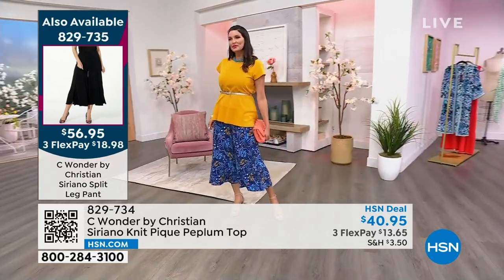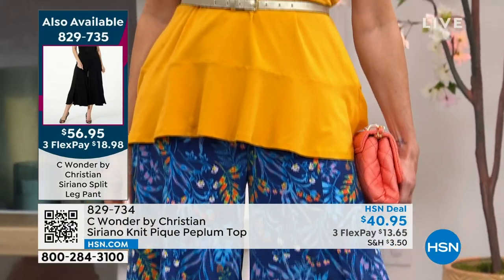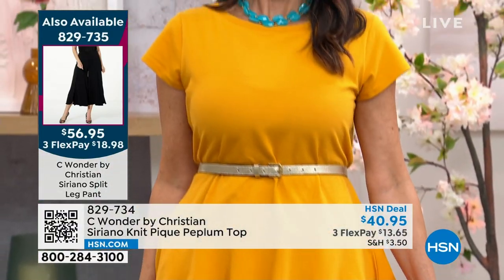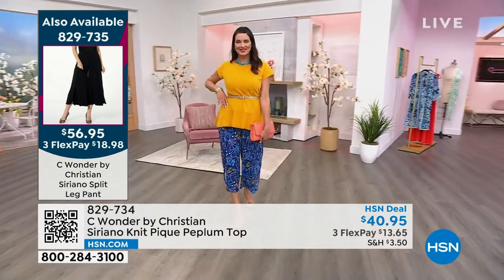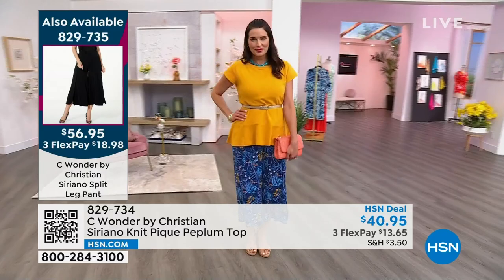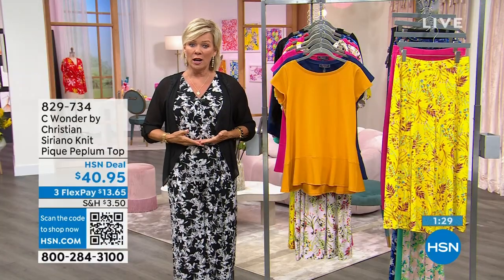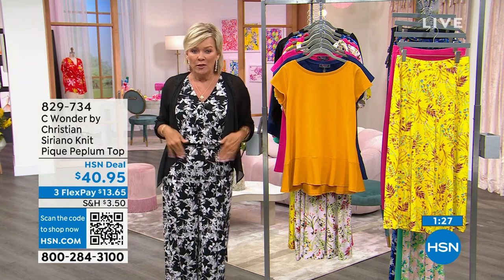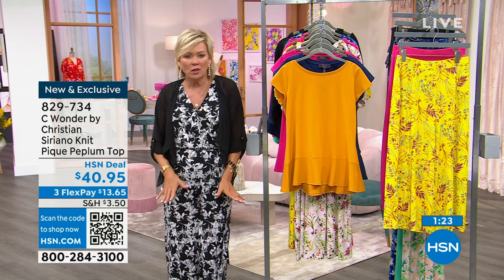If you want this whole look, the pant that Angie is wearing is now on the side of the screen — 829735. It's the split leg pants, super cute and sexy. The thing about peplums — as a question to you as a designer — it's got to be a little tricky. If you put it a little too high it makes us look hippier, if you put it a little too low it might look not quite as modern and fresh. It seems like this placement of the peplum is just really done perfectly.